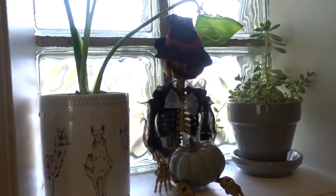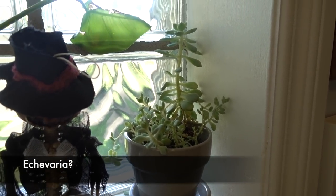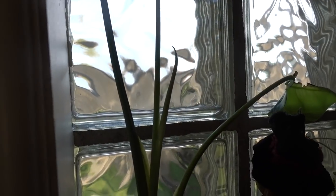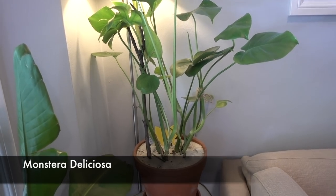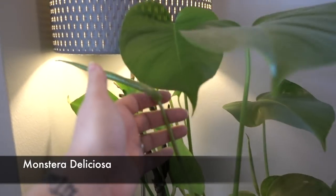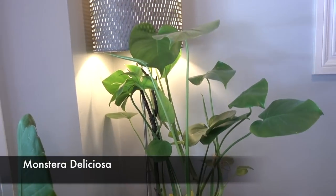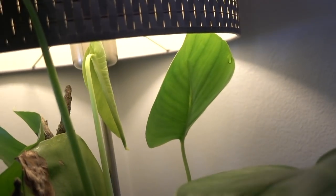Coming over to this window we have a Groom, and then a succulent arrangement — my daughter's. And then we have a Monstera Deliciosa cutting with a new leaf coming in. Here is my Monstera Deliciosa mother plant — I know a bunch of you have been asking for updates. I've propagated this plant about six times and it just keeps putting on new growth — here's a brand new leaf, and another one. This plant has been in this spot since I got it.